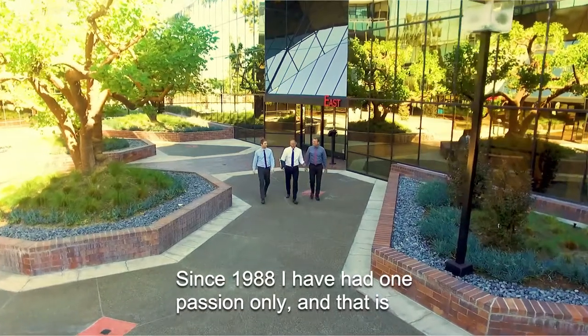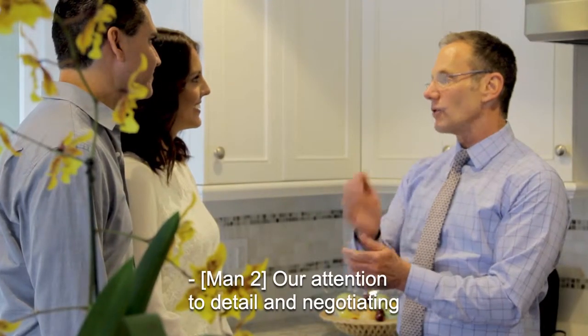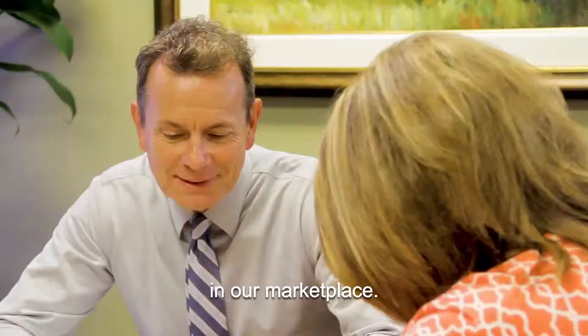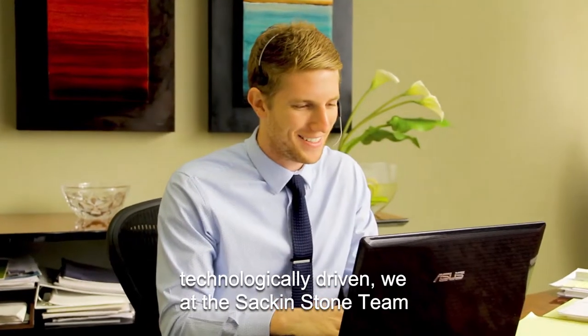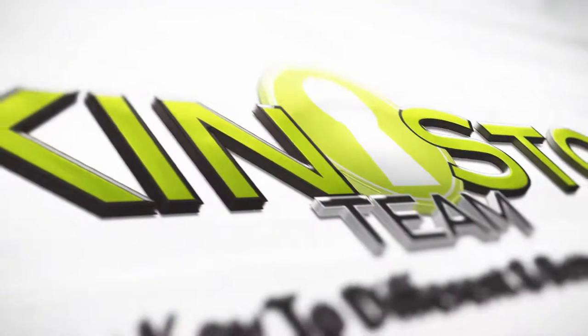Since 1988, I have had one passion only — to exceed customer expectations in every facet of the real estate transaction. Our attention to detail and negotiating skills make us the most sought-after realtors in our marketplace. Real estate is an industry that's now technologically driven, and we at the Sac & Stone team will always be cutting-edge.